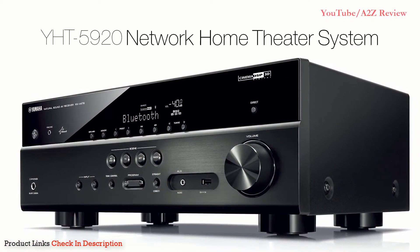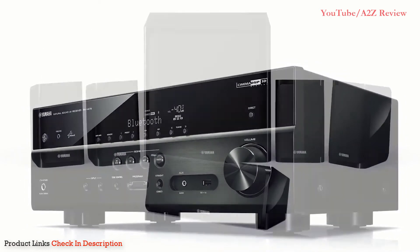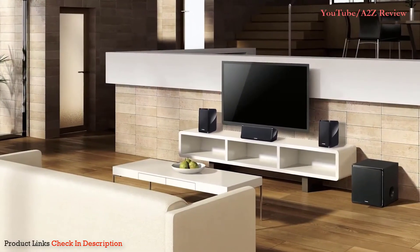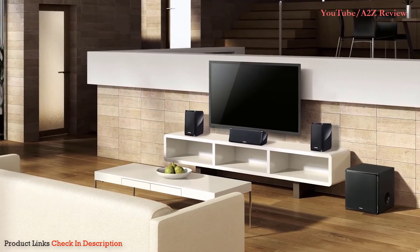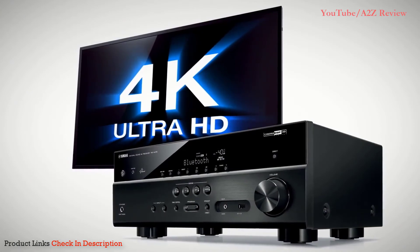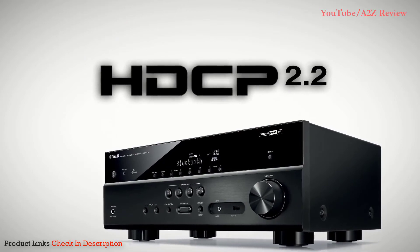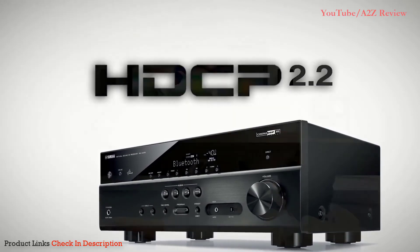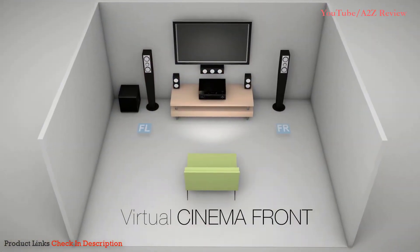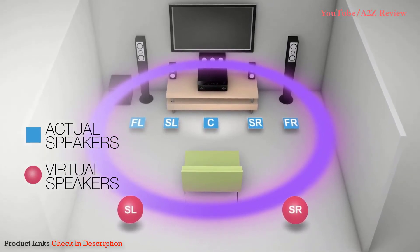The Yamaha YHT-5920 includes a 5.1 channel network surround sound receiver, perfectly matched with a compact but powerful speaker package for great sound and deep bass. Beautifully finished in a black gloss, these speakers add a touch of elegance to any living space. For the latest in HDMI video, this system features 4K Ultra High Definition with HDCP 2.2 support for the next generation of video quality. If running wires and placing speakers around the room is challenging, utilize the virtual CinemaFront feature for alternate speaker placement and enjoy surround sound even when you simply can't place speakers behind you.